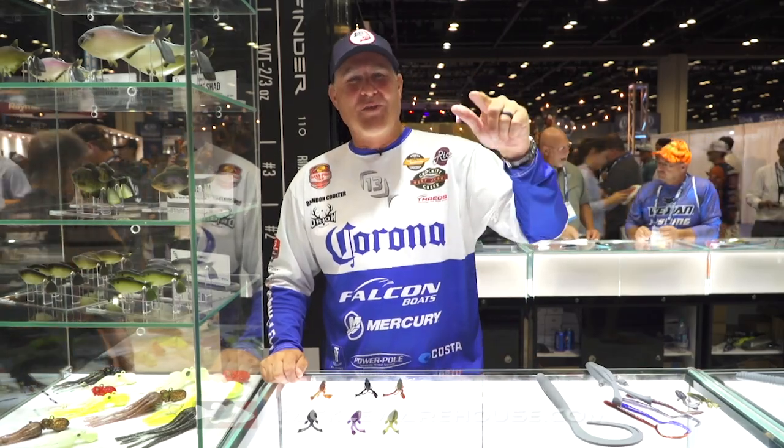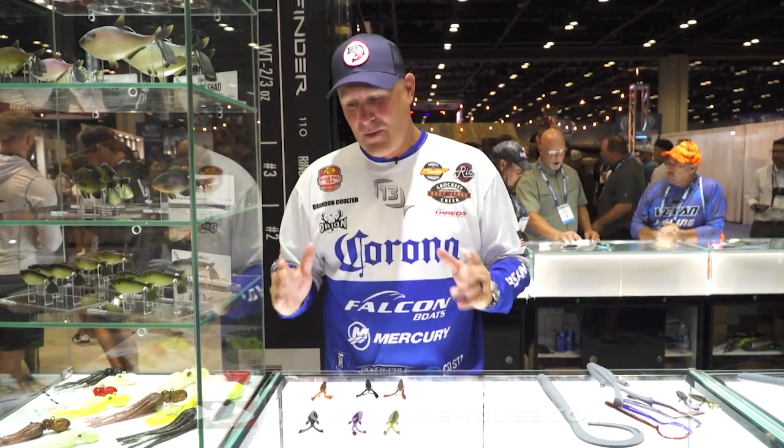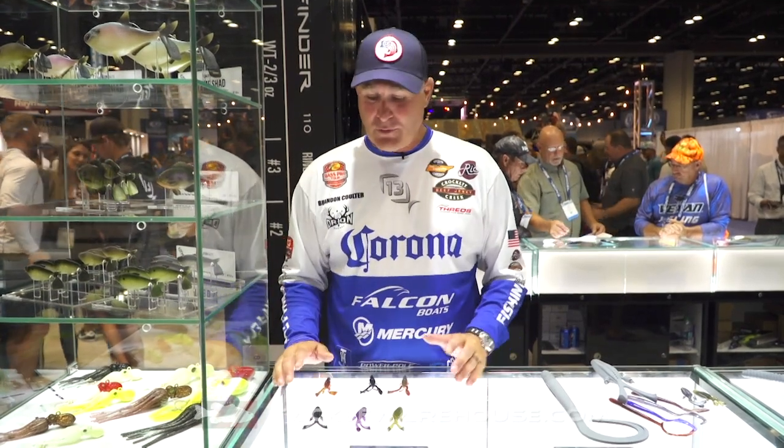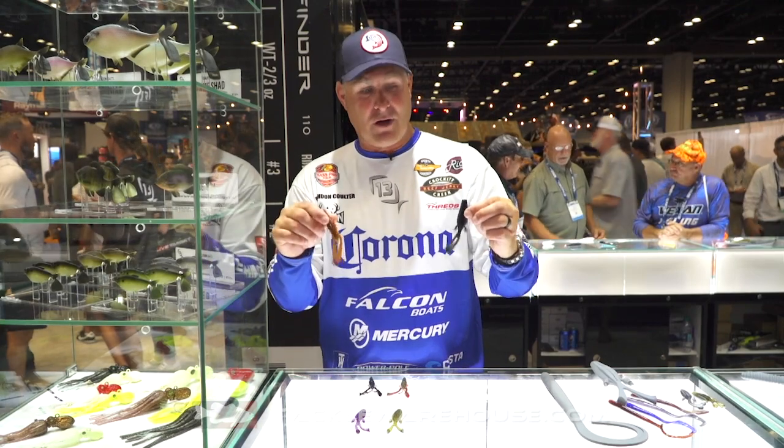Hey guys, we're at the Thirteen booth at ICAST 2019. We've got some music going on in the background, but more importantly we got all the new baits from Thirteen Fishing. We've got two great ones right here — we've got the Invader and we've got the Wobble Crawl.